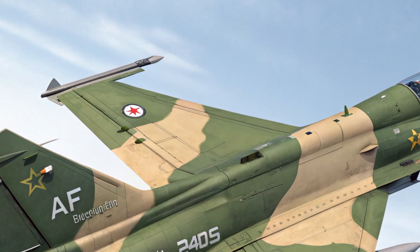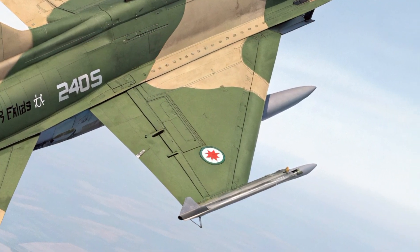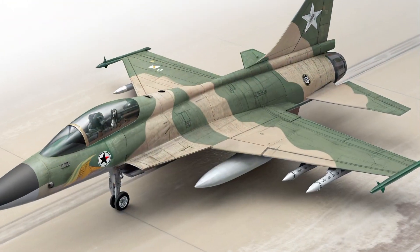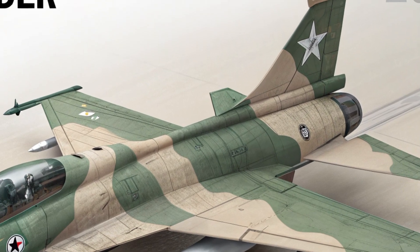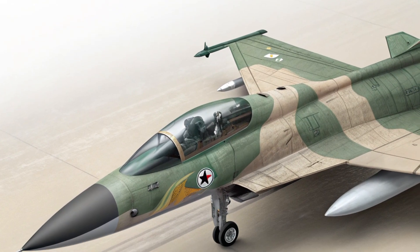One of the biggest advantages of the 2025 JF-17 is its cost efficiency. At an estimated unit price of around $30 million dollars, it delivers performance and technology found in aircraft nearly twice its cost. The low maintenance requirements and simple logistics chain make it especially attractive for countries with limited defense budgets. Moreover, the platform is modular and upgradable, meaning future improvements in avionics, engines, or weapons can be integrated without major redesigns.